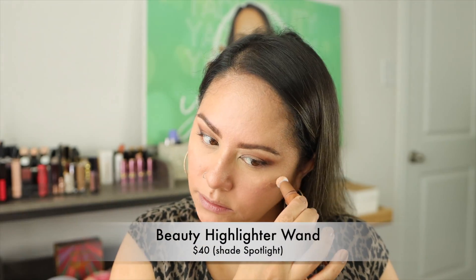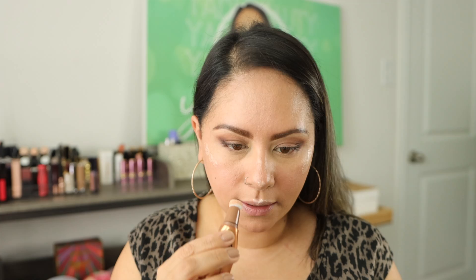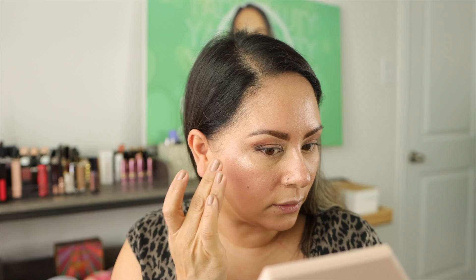Now I have some iconic products: the contour wand in shade Medium Deep, and Spotlight highlighter — I'm skipping Peach Gasm as it's not my favorite. I've wanted Pink Gasm but it's always sold out. I apply the Spotlight to the high points of my face, the tip of the nose, working it in. The shine looks so good — if we need more glow I'll go in with a powder highlighter after.